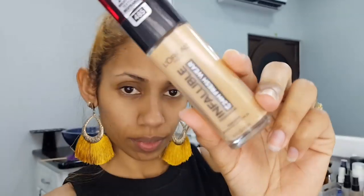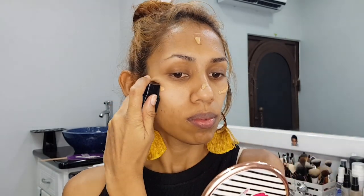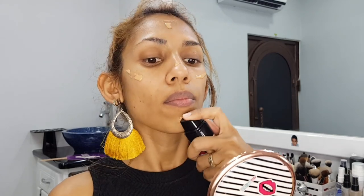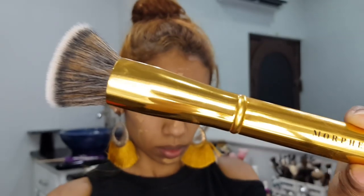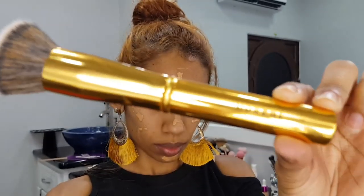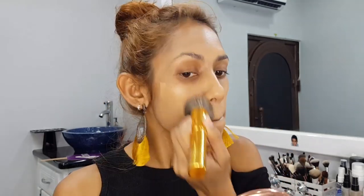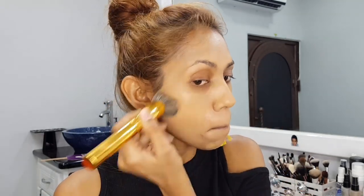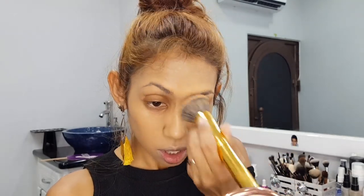I'm going to use my L'Oreal Infallible Fresh Wear Foundation in the shade Golden Sun. And I'm going to use my Morphe Y6 Flat Top Foundation Brush to buff that foundation into my skin. As you guys know, this is one of my favorite brushes of all time — take note, the Holy Grail Foundation Brush.